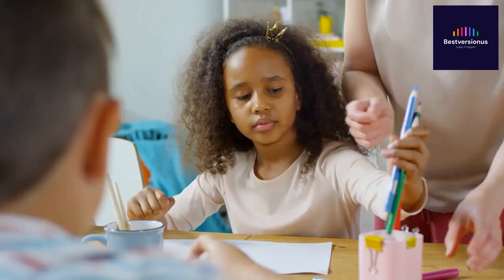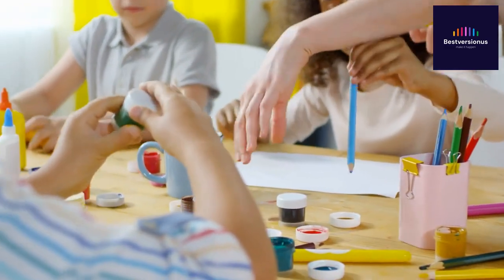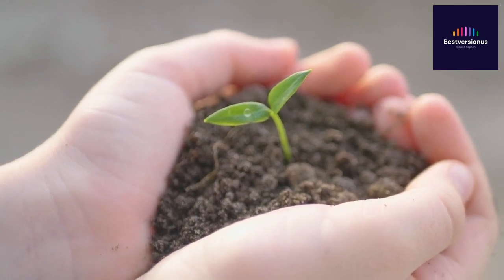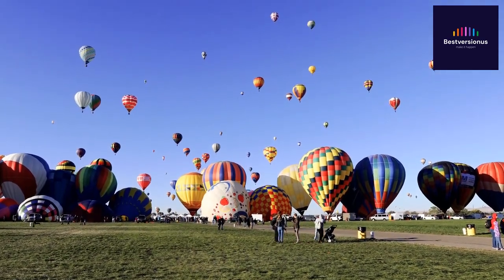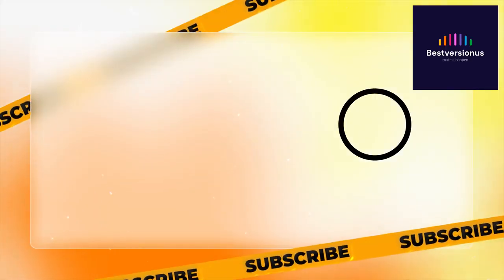Before you go, don't forget to show your support by giving this video a thumbs up, hitting that follow button, and sharing it with your friends and family. Together, we can spread the joy of sports-inspired creativity and make a positive impact on young minds everywhere. Your support means the world to me. Let's keep this colorful journey going. Thank you, and see you in the next adventure. Thanks for watching.